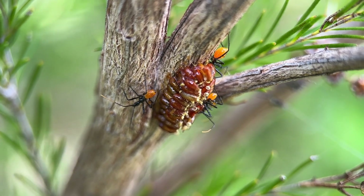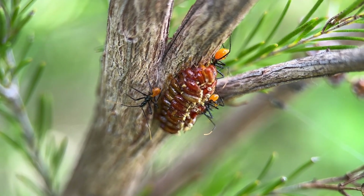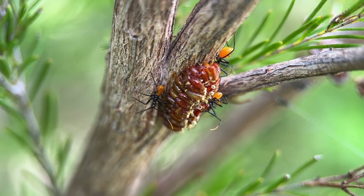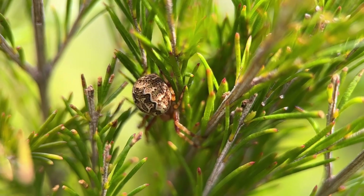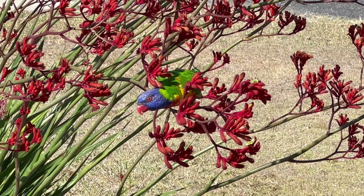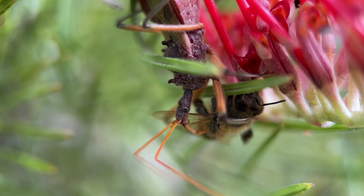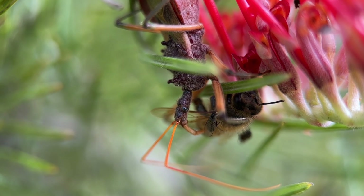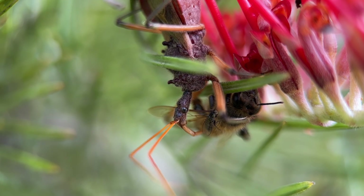The other type of venom is used in defense and it creates a really painful bite, used against any sort of threat such as spiders, birds, maybe rats — it could even be me. So if you do encounter an assassin bug it's really wise not to handle them, because they have an extremely painful bite.